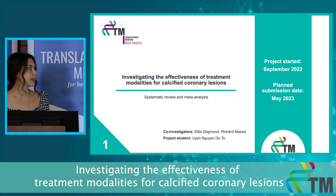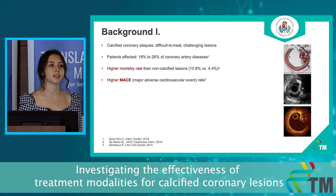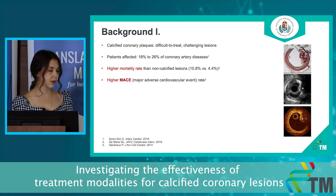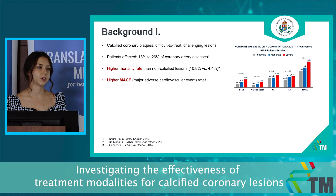My first project is investigating the effectiveness of treatment modalities for calcified coronary lesions. Calcified coronary diseases are also called end-stage coronary diseases, and their prevalence is reported between 18 and 26 percent, so they are quite frequent. As you can clearly see, the calcification in the coronary plaque can define the adverse events rate, and severely calcified cases are associated with higher mortality rates as well.